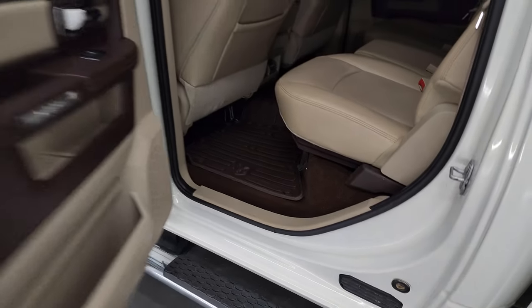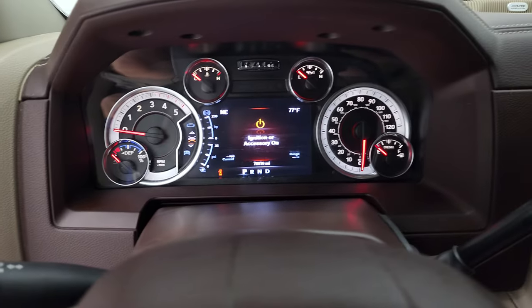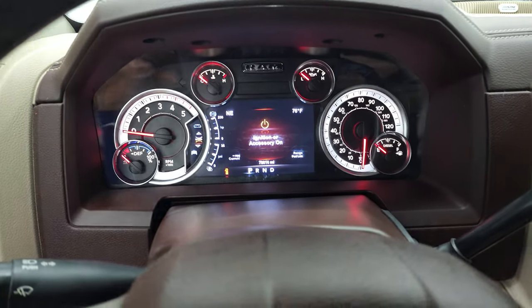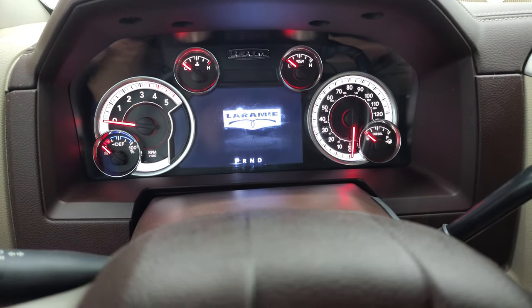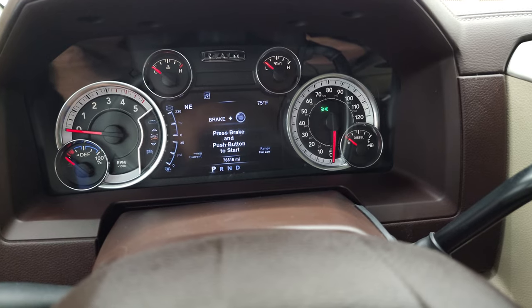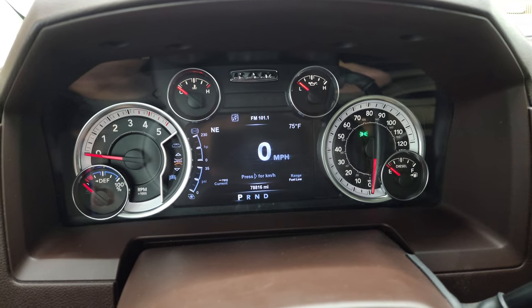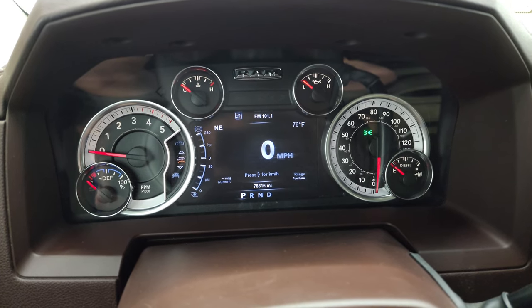We'll hop inside and check out the miles, the radio, and everything this truck has to offer on the interior. This one has 78,816 miles. You do get a digital speedometer, outside temp and compass display.